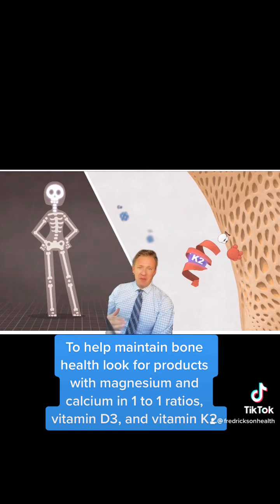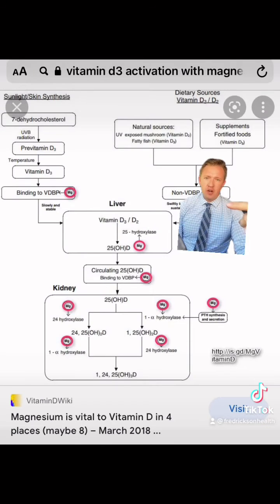What does help with the activation of vitamin D3 is magnesium. In this chart, we're showing vitamin D from sunlight or from food sources, how it gets converted through the liver and then to the kidneys. All these little circles here are magnesium. There are eight different steps that are magnesium-dependent to help with the active activation of vitamin D to vitamin D3.